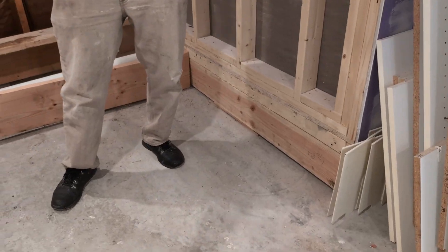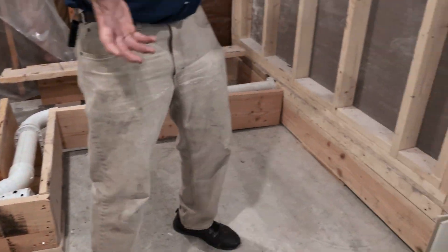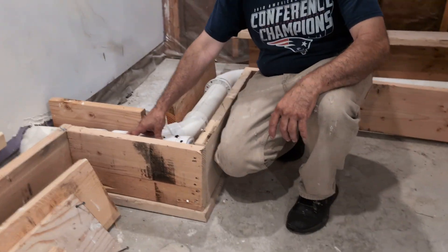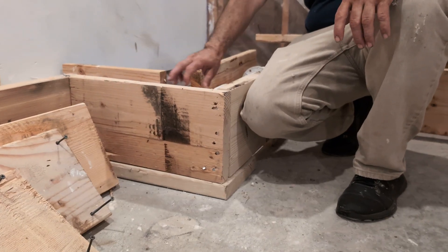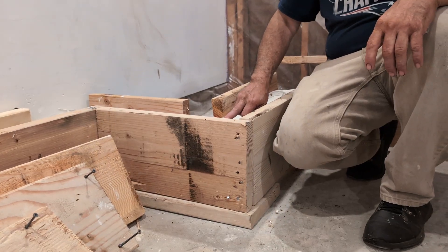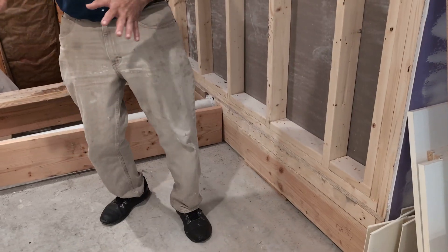If that pump system doesn't work, then okay, you gotta do it. But the lowest we can go on the floor would be the height of this right here. That's why I say you gotta know.